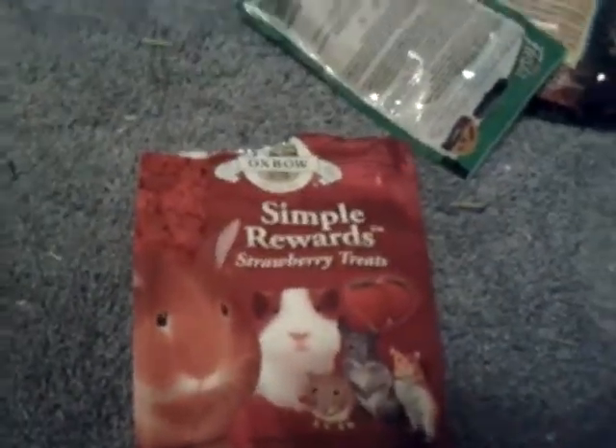So one for Annabelle and one for Ebony. And I got these Simple Reward Strawberry Treats. They're adorable and they're from Oxbow.